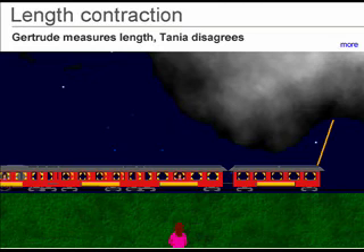In this series, Gertrude measures the length because in her frame the two bolts hit simultaneously. But Tanya disagrees because the two bolts did not hit simultaneously in her frame.